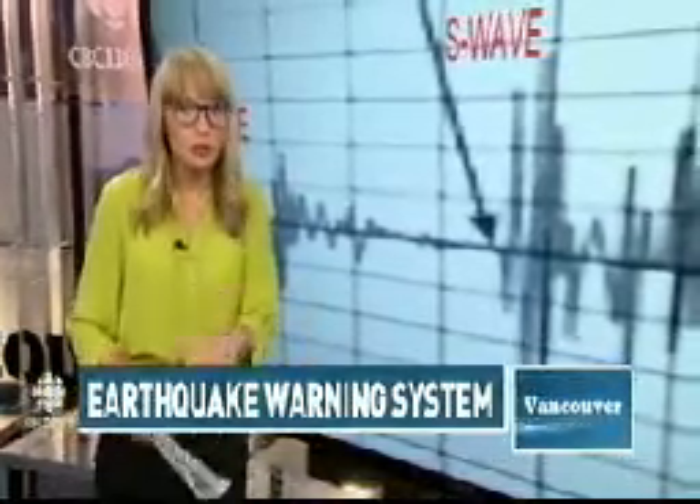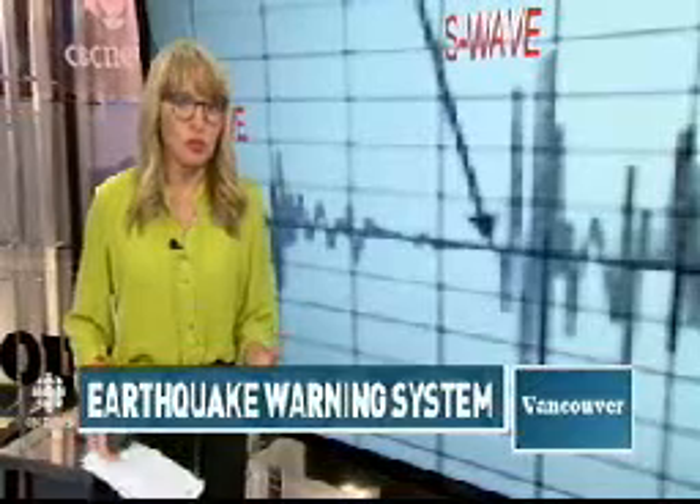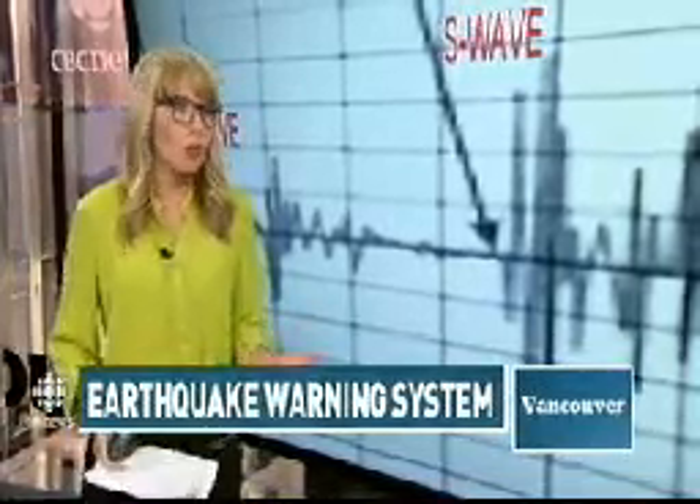But in the future this could also mean shutting down transit systems, closing bridges, closing tunnels, even pausing surgeries. So this does have the ability to save lives. And I believe this is really the only method out there for early earthquake warning. We can't predict earthquakes — I don't think we'll ever be able to — but we can predict the shaking after an earthquake happens, and that's how this system works.